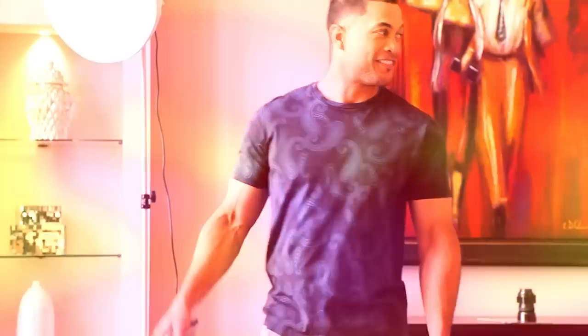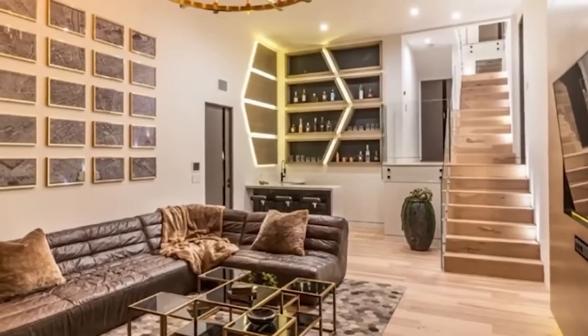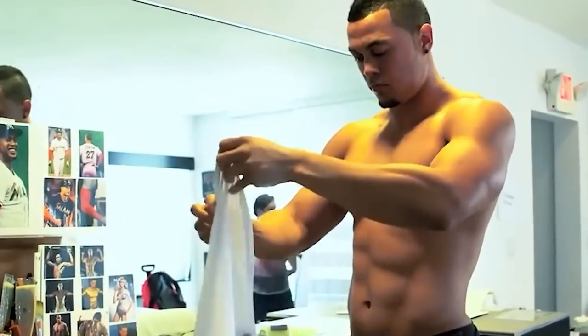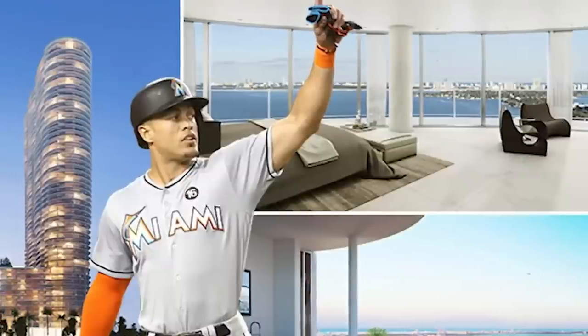We're going to do something different today. We're going to show you his amazing penthouse first because we are so excited about this particular detail and because we want to show you how he gets to relax and refresh before amazingness on the field. Stanton probably has the most stylish and luxurious apartment in the whole of the MLB.